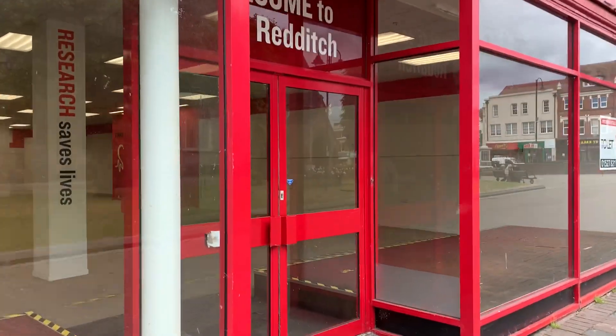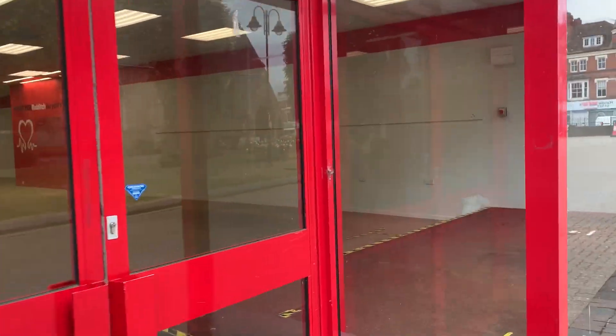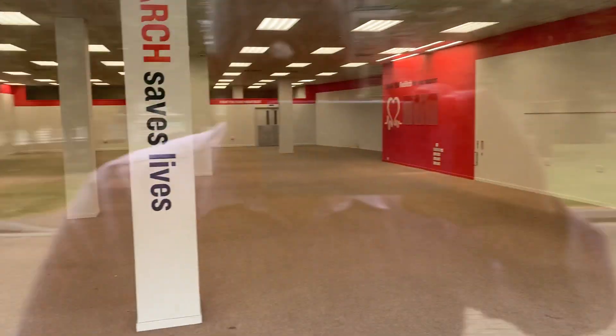10,000 odd square feet, superb retail premises, now available Freehold.